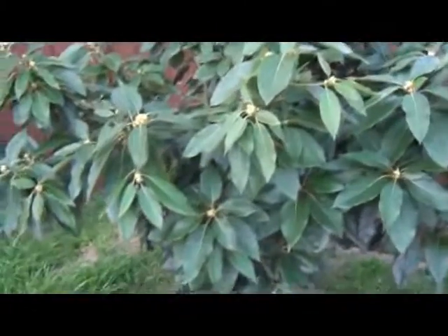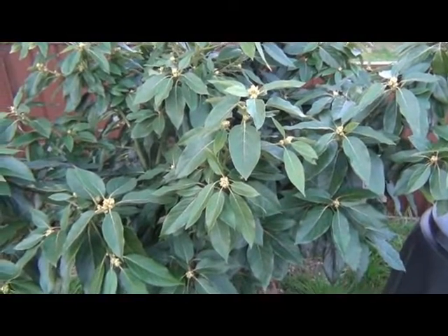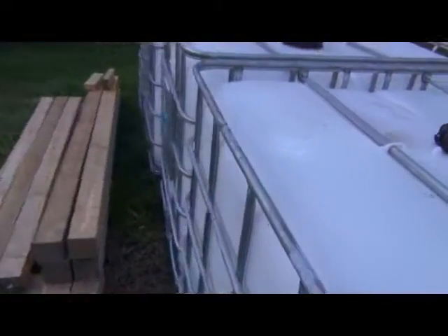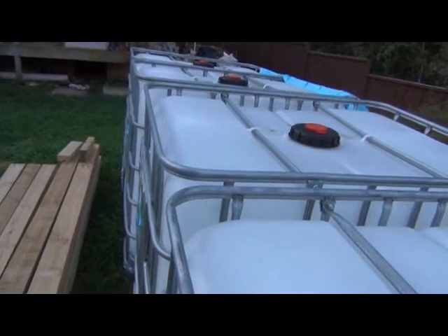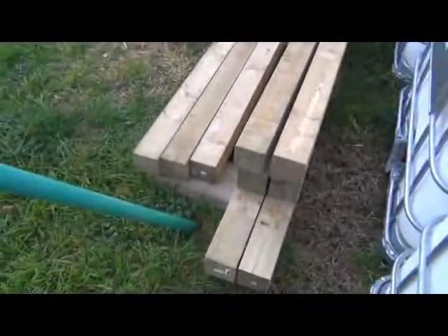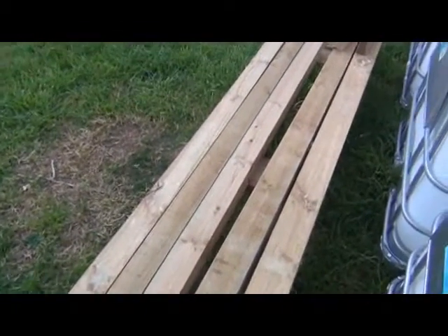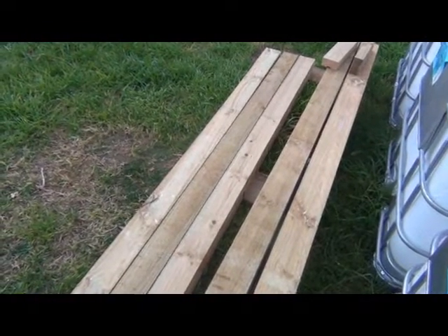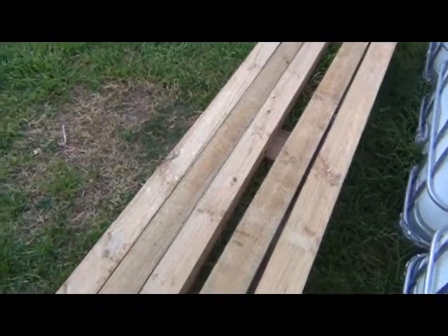Another apple tree here which will be coming out in blossom soon, and rosemary that's going pretty well. I'm hoping I might get some fruit on the avocado tree this year — it's about the same age as the quince tree. Over here I've got a heap of IBC containers which I'll be turning into wicking beds. One of those wicking beds is going to become a raspberry bed to stop it spreading all over the place and keep it contained. All this wood here is posts I've got for building an aviary over my raised beds to keep the bowerbirds off my veggies.